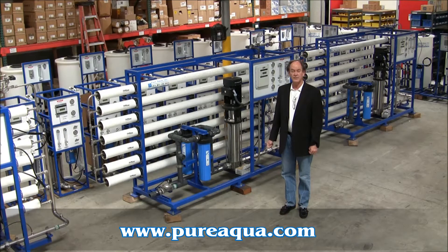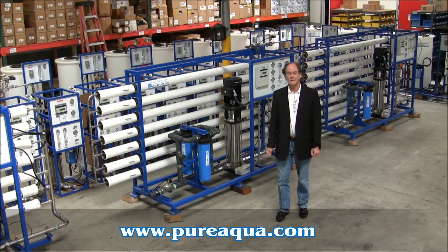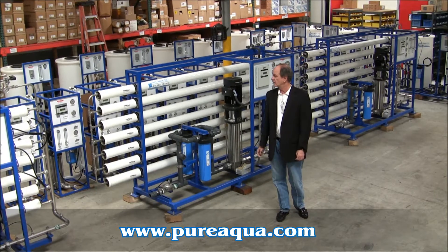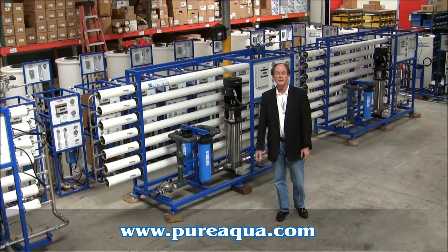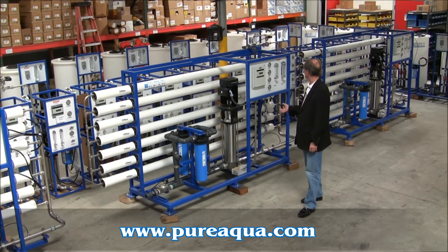Today is March 11, 2011. We're in Santa Ana, California at the World Headquarters of Pure Aqua Incorporated, and early next week we'll be shipping 21 reverse osmosis systems to the country of Alaska. The systems range in size from 1,000 gallons per day up to about 30,000 gallons per day. I'm standing right in front of one of the 30,000 gallons per day systems.